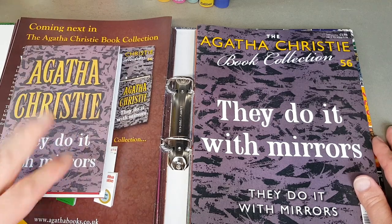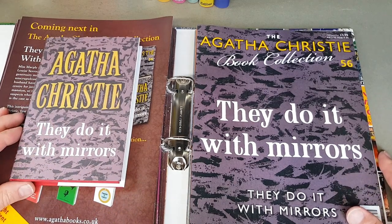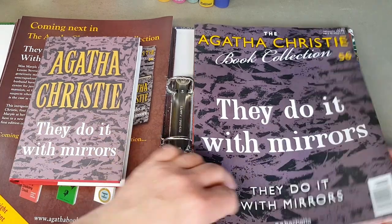Now onto They Do It with Mirrors. Once again we've had more of a run of the generic jackets rather than the really beautiful artistic ones — it's just a reflection of when they were published.